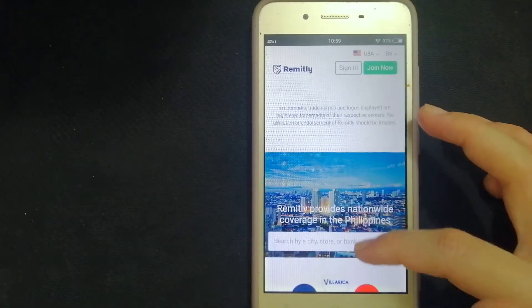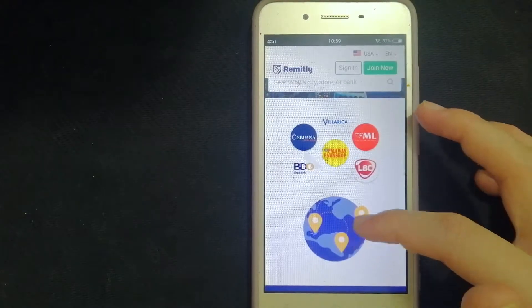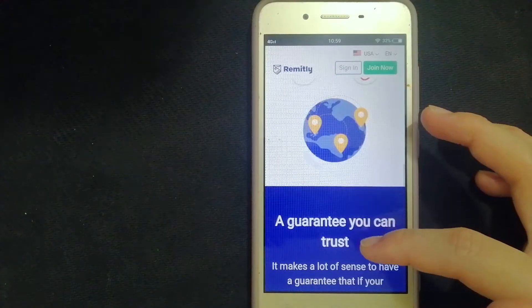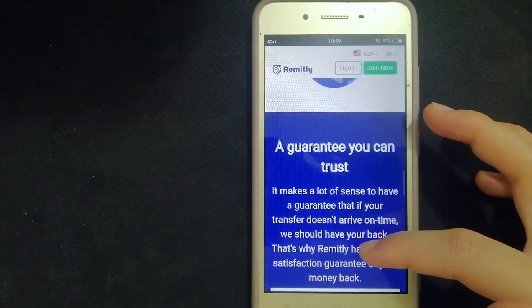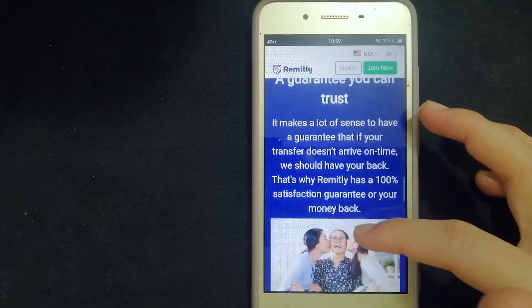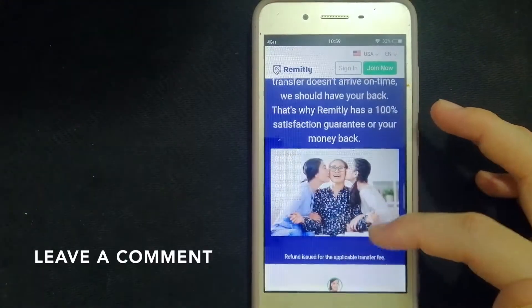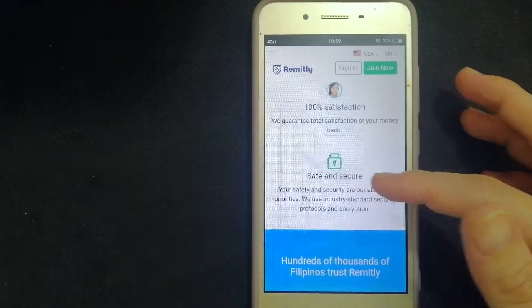With Remitly, you can choose from a variety of payment methods like bank transfer, debit cards, or credit cards. Remitly also has thousands of pickup locations, so you can easily go to one of their convenient pickup locations to get your money. If you want to know more about Remitly, make sure to check the video description.